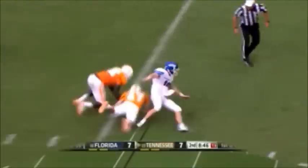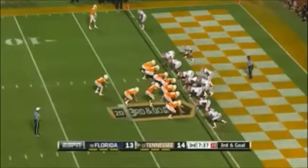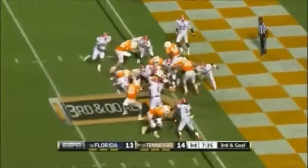Back to the goal, 9-yard line. Play fake — Gray to the end zone. Touchdown! He bottles it a little bit and then just walks into the end zone. Touchdown, Tennessee.